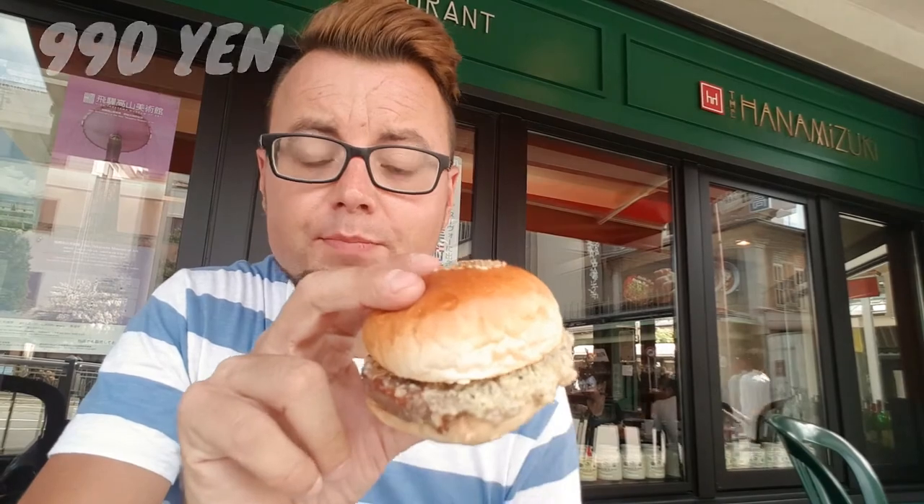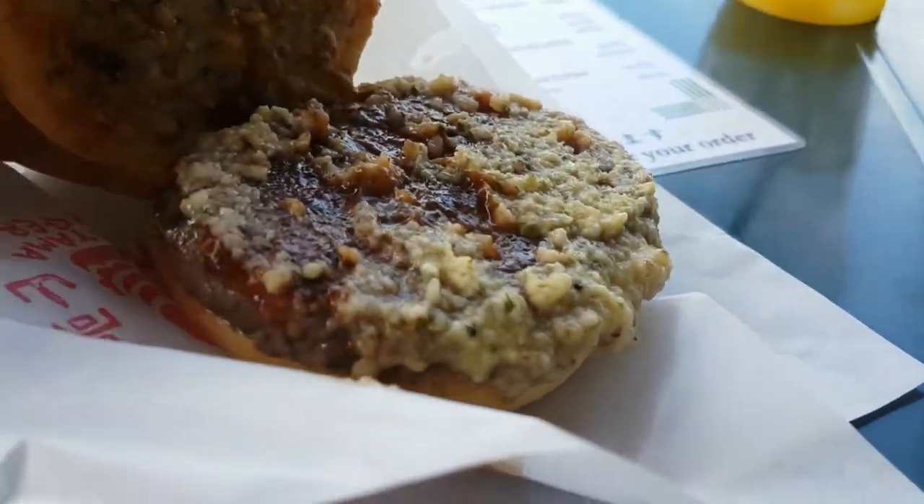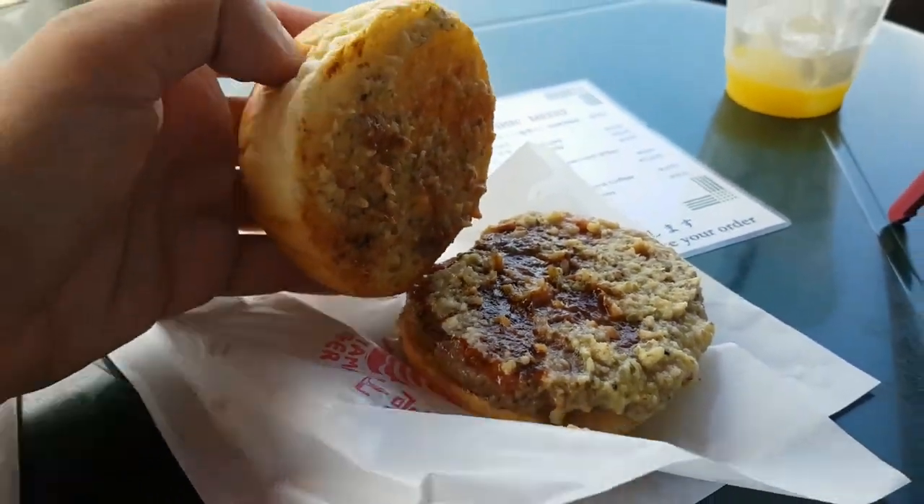Beautiful, lovely. So this beast is the Hida beef burger. You'll notice I don't have any lettuce or tomato — that's because I don't like vegetables of any kind. It comes with an apple and onion sauce and ketchup. You might be thinking it's just a burger, but it doesn't taste like your normal burger. It's got sauce everywhere and a very different taste. The sauce is very nice — very appley. This is beautiful, lovely.